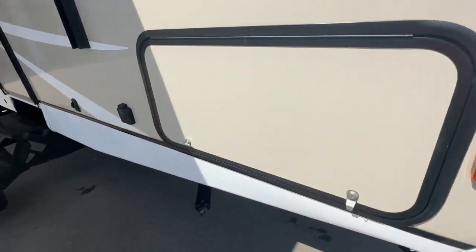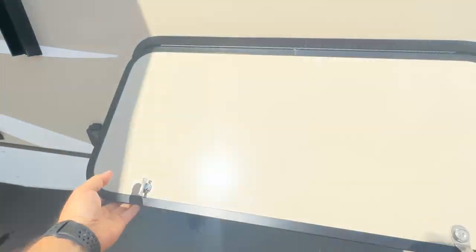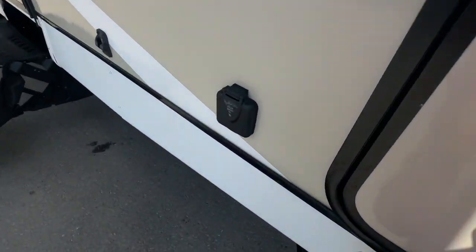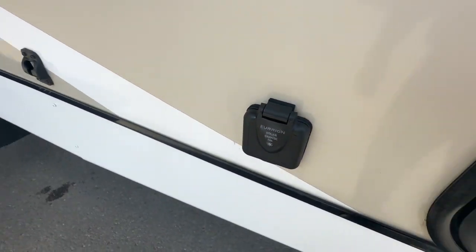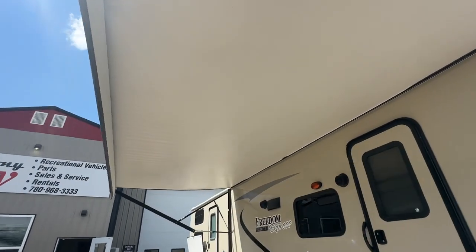It has the front pass-through storage like most trailers do — nice and big, good storage, and there are some lights in here as well. Front and rear stabilizer jacks. It has the solar panel prep plug-in. There's a nice big electric awning that looks brand new — it's in beautiful shape.